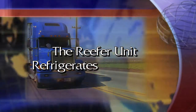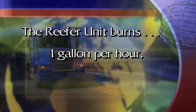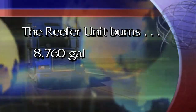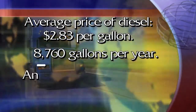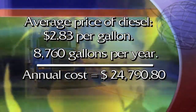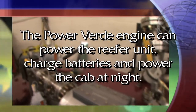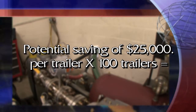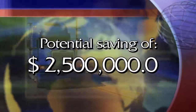According to Answers.com, an average reefer unit — that's the cooling unit on a refrigerated tractor trailer — will burn one gallon of diesel an hour. That's 24 gallons a day, 168 per week, 720 a month, or 8,760 gallons per year. With the average price of diesel at about $2.83 per gallon, it costs close to $25,000 per year in fuel costs alone to keep a refrigerated trailer cool. With a Power Verde engine generating power to cool the trailer, charge the batteries, and power the cab at night, a trucker could save close to $25,000 a year. If you have a fleet of 100 trucks, it's roughly $2.5 million a year in savings. That's a lot of cold cash.